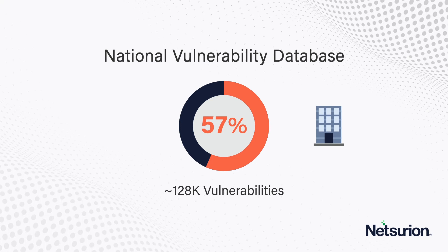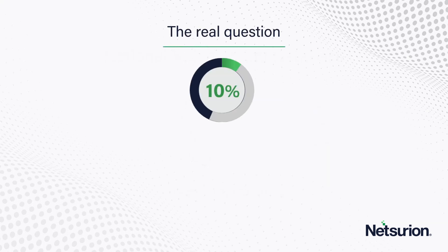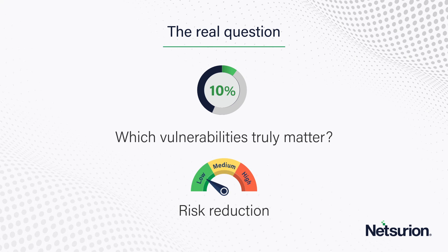The average organization can probably patch only 10% of the reported vulnerabilities, and that too on a monthly cadence. The real question is: given a patching capacity of 10% of the reported vulnerabilities, which ones truly matter in terms of risk reduction?